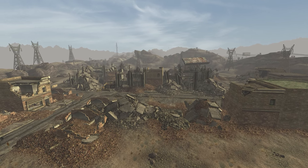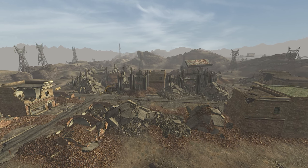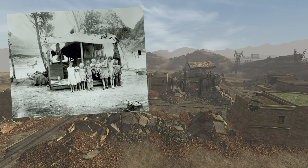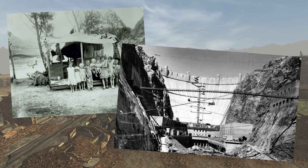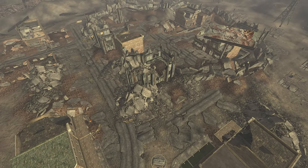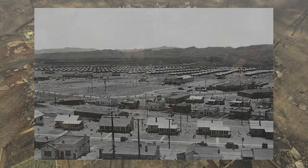Boulder City, situated in the Mojave Wasteland, is found west of the Hoover Dam and south-east of the 188 Trading Post. Originally, the city was a mere huddle of makeshift tents and sheds along the river, constructed to accommodate the workers labouring on the Boulder Dam. By 1930, Boulder City was developed to offer sustainable housing and amenities for the 5,000 dam workers.